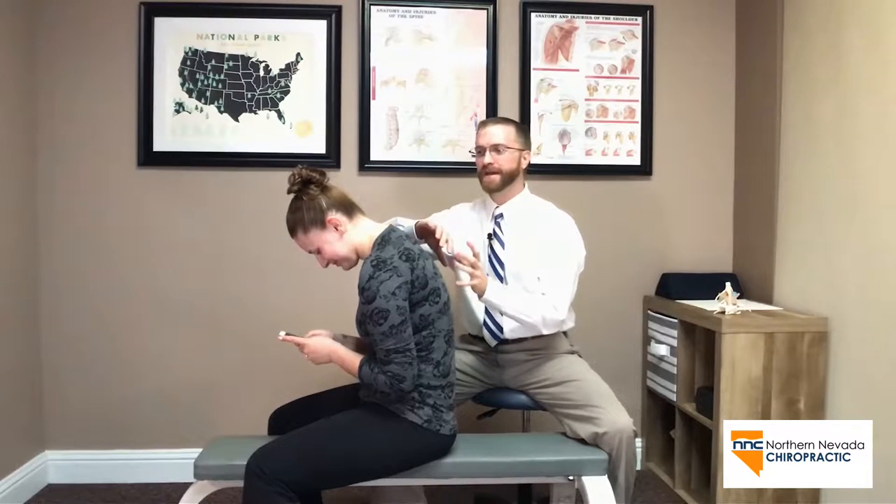Hello, I'm Dr. Reilly with Northern Nevada Chiropractic. Today we want to talk a little bit about Tech Neck. These little devices have become such a part of our life that we're glued to those screens for many hours throughout the day.